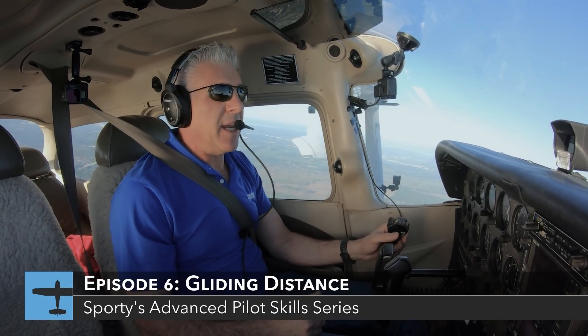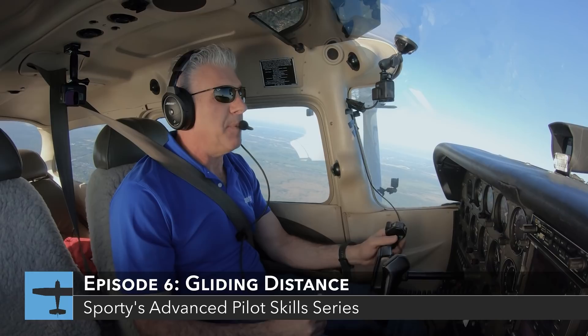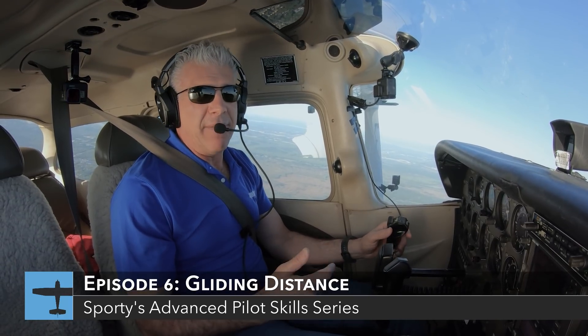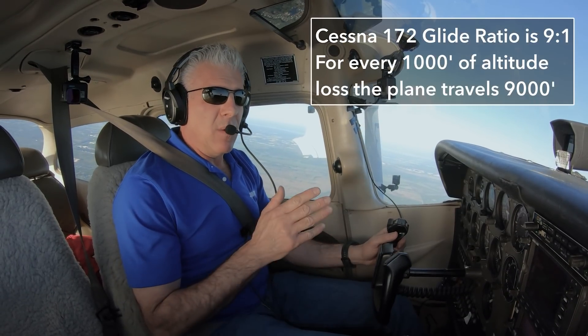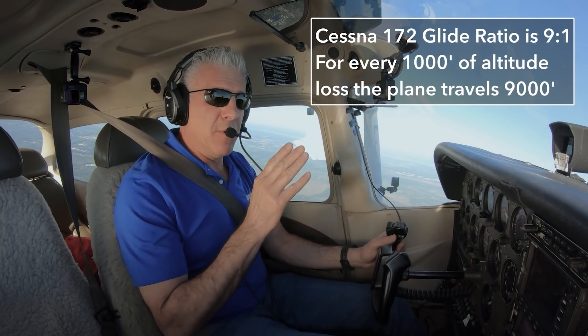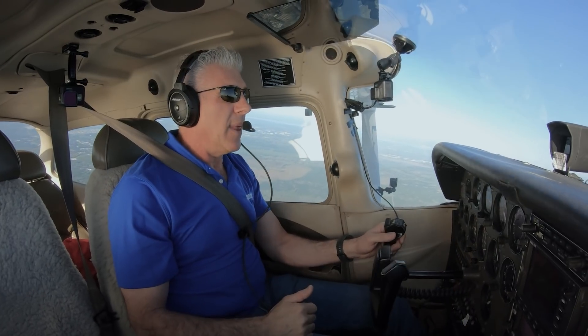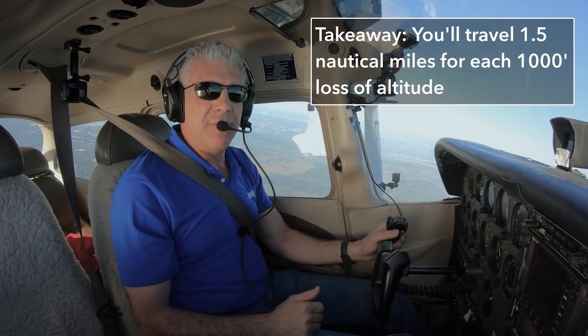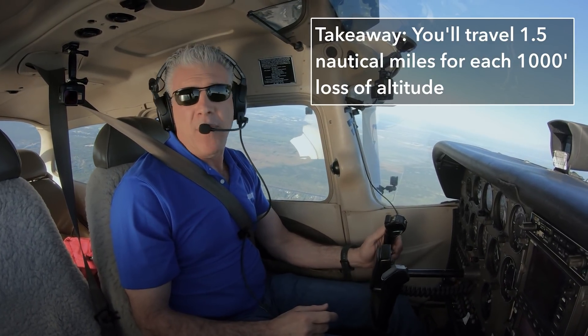An important thing to understand in managing an emergency, specifically an engine-out emergency while in cruising flight, is how far you can glide the airplane if you completely lose power. The published glide for most Cessnas, like the 172 I'm in now, is 9 to 1. That means for every 1 foot of altitude you lose, you move forward 9 feet. So if I lose 1,000 feet of altitude, I move forward 9,000 feet. A nautical mile is 6,076 feet — rounding down to 6,000, that means for every 1,000 feet of altitude at best glide, I should be able to travel 1.5 nautical miles.